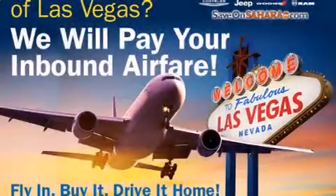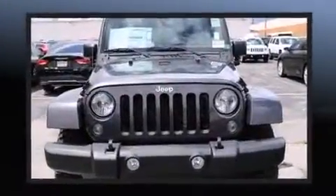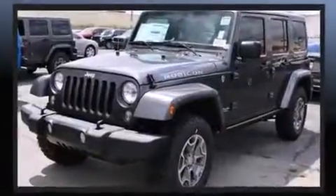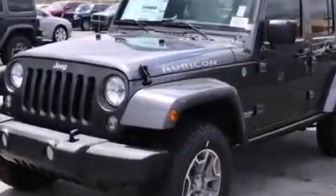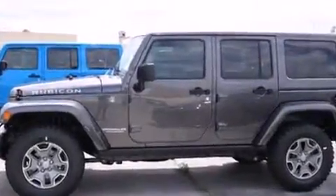The 2016 Jeep Wrangler Unlimited. A 3.6 liter V6 engine pairs with a sophisticated five-speed automatic transmission, and for added security, dynamic stability control supplements the drivetrain. Four-wheel drive allows you to go places you've only imagined.